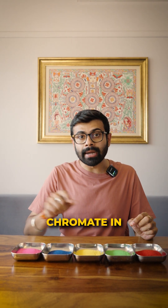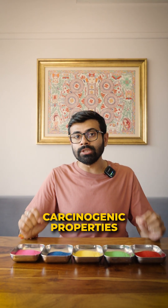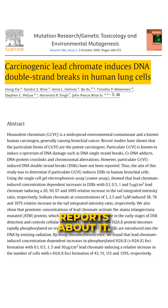For example, the lead chromate in yellow has carcinogenic properties, and there are various research reports about it.